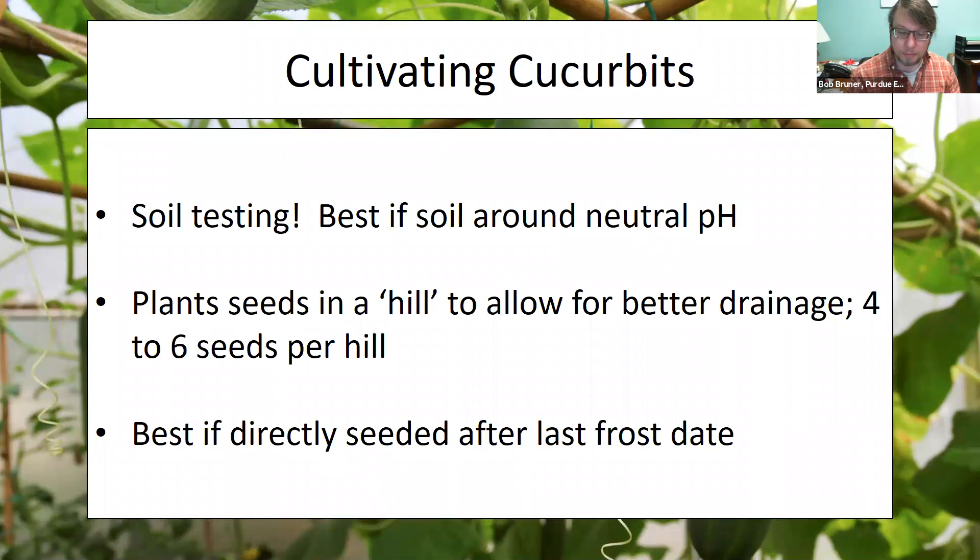When we plant cucurbits, we tend to plant them in a hill to allow for better drainage. People typically make a little hill of soil and direct-seed six seeds into that hill as their start for most cucurbit plants. Remember, these are warm weather plants, so you'll want to use the last frost date as your guide — we should be past it, but keep your eyes open until we get to June.